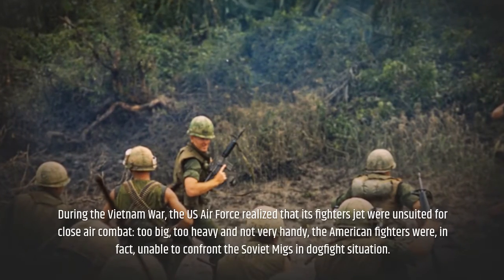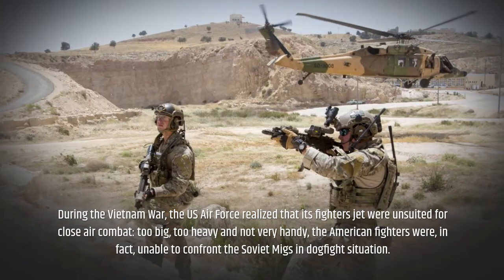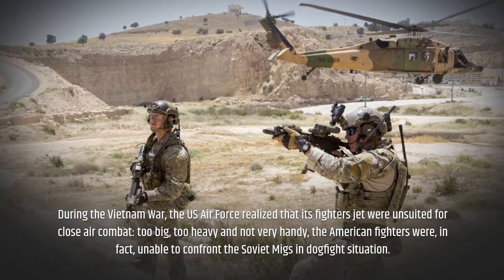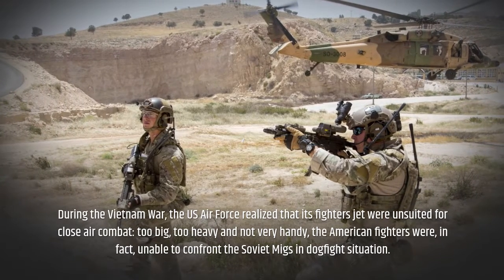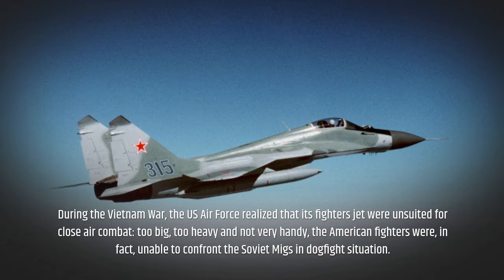During the Vietnam War, the US Air Force realized that its fighter jets were unsuited for close air combat — too big, too heavy, and not very handy. The American fighters were, in fact, unable to confront the Soviet MiGs in a dogfight situation.